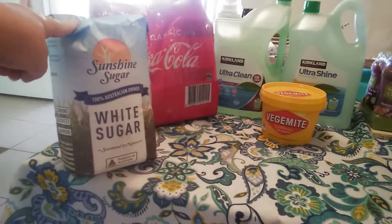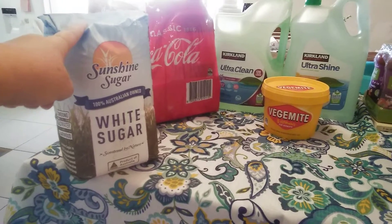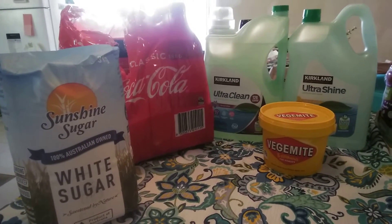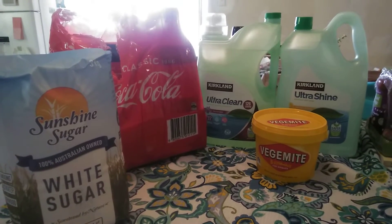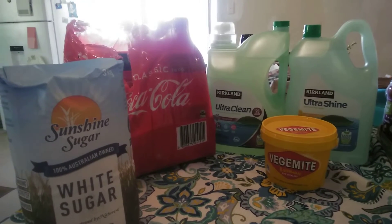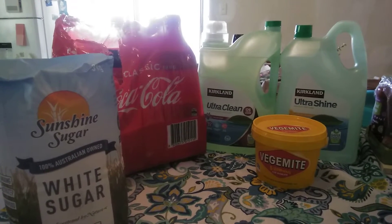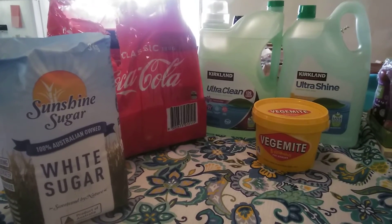It's a three kilo bag and it's 100% Australian sugar. I got a six pack of Coca-Cola Classic that was $9, which works out to roughly $1.60 a bottle for 1.25 litre. At Coles, the 1.25 litre is $3 a bottle when not on special, and the 2 litre bottle is $2.74 normally, so I'm saving about $1.50 per bottle.